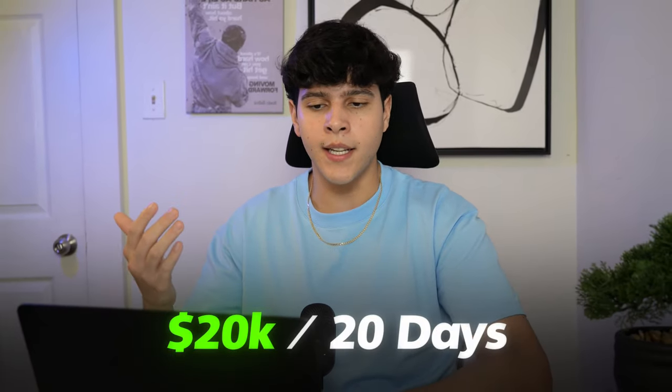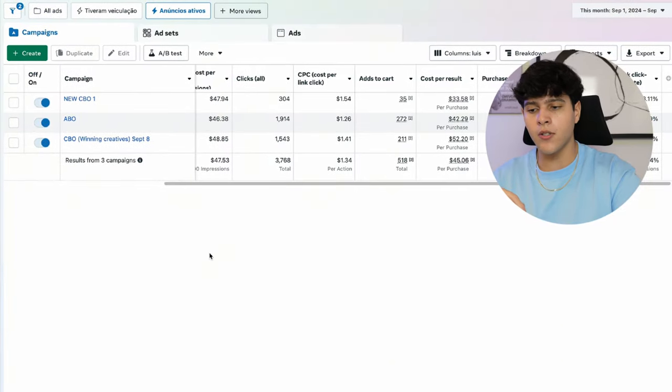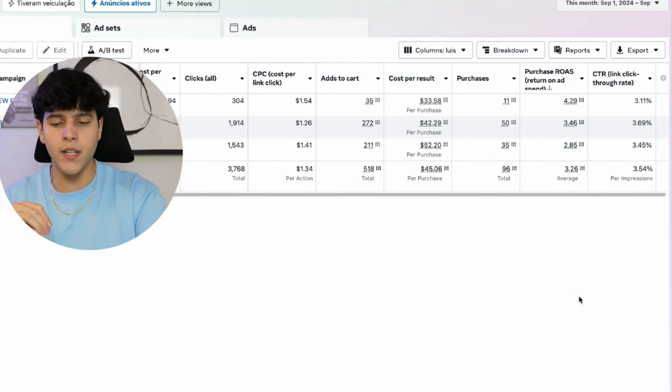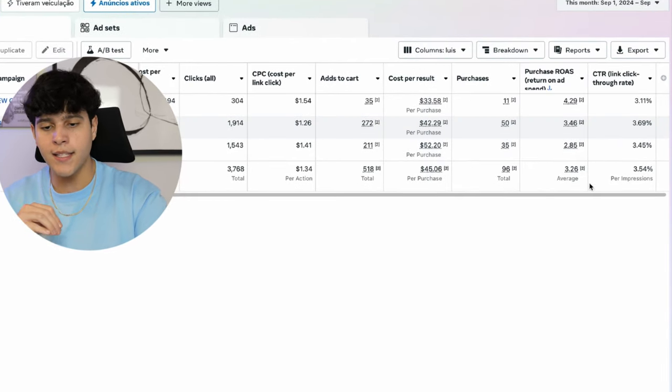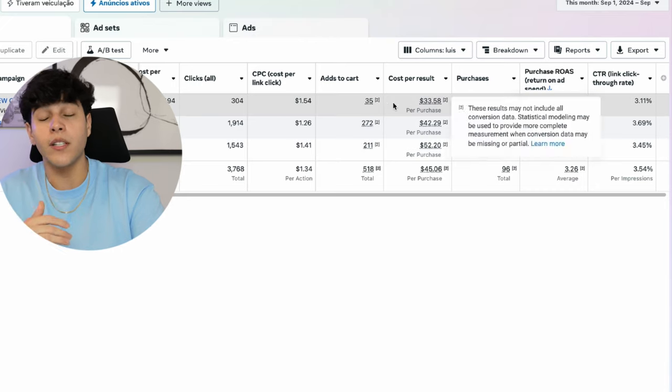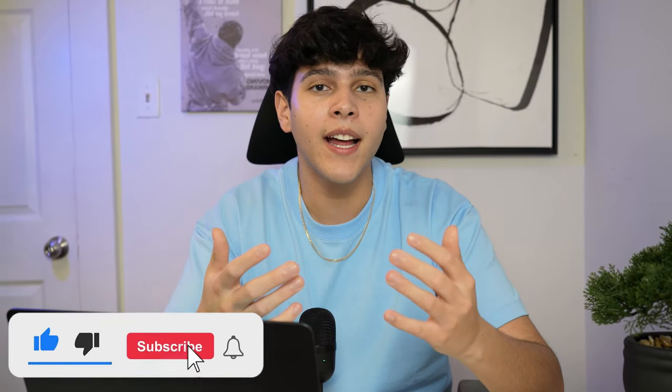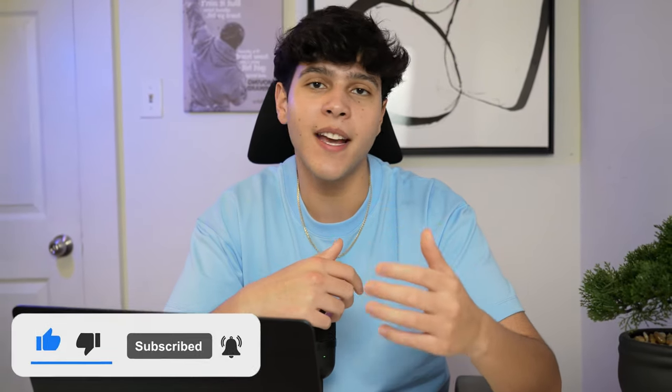That's basically it guys — it's really simple, you don't need a crazy strategy for Facebook. I just wanted to show you what I'm actually doing to scale this brand to 20k in 20 days. These are the actual campaigns I was talking about — same structure as I showed you. Today we have a 4.29 ROAS, 3.46 ROAS, and 2.85 ROAS across three different campaigns, which is awesome since our break-even is around 1.5 to 2. Don't forget to like this video if you got value and subscribe to the channel — I'll see you guys in the next video.